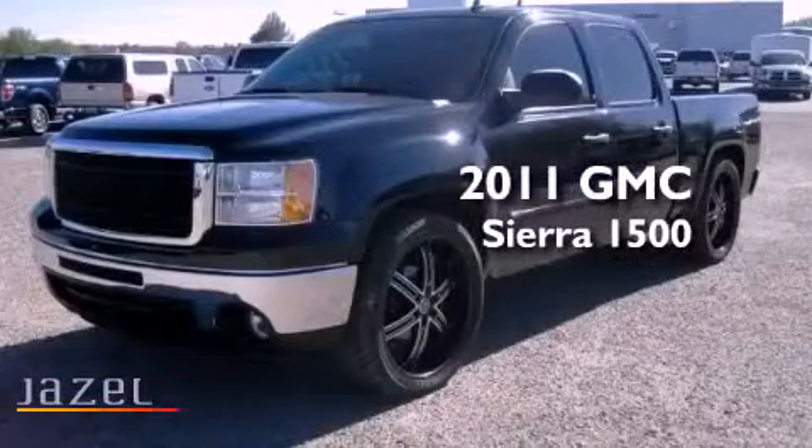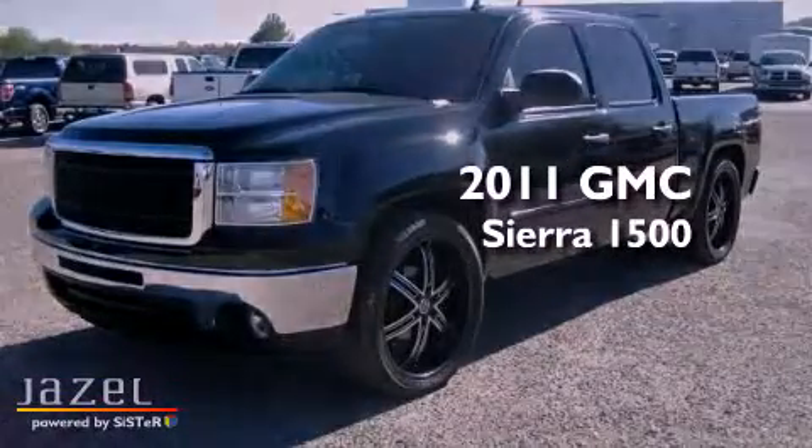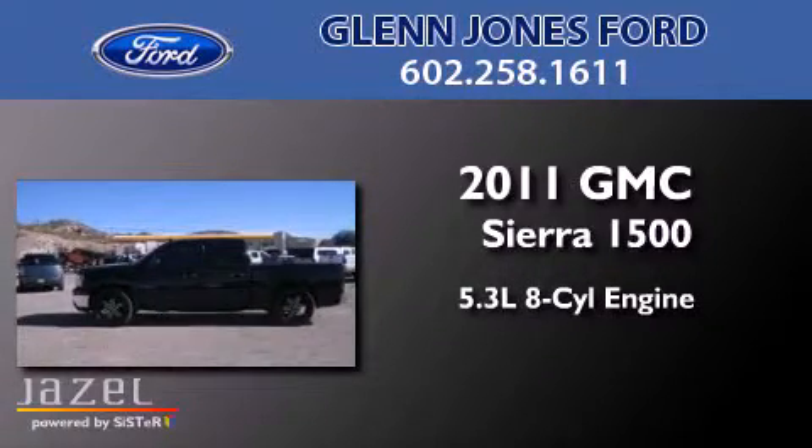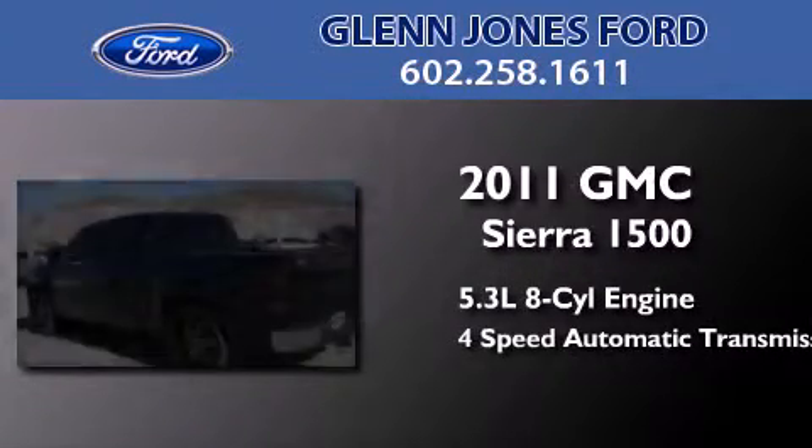This is a 2011 GMC Sierra 1500. It features a 5.3-liter 8-cylinder engine and a 4-speed automatic transmission.